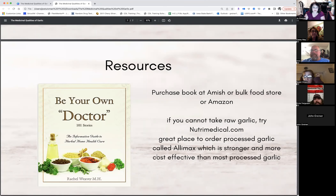The book was purchased at a bulk Amish food store and is also available on Amazon. The book says: if you cannot take raw garlic, try nutramedical.com — you can order a product called Alamax, which is stronger and more cost-effective than most processed garlic.